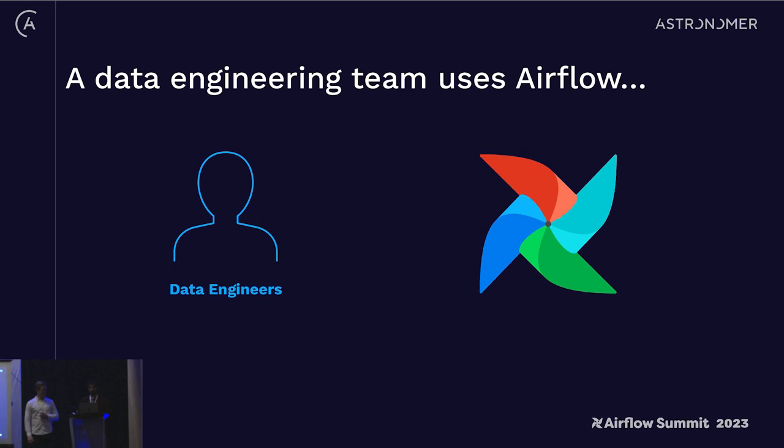Let's get into the actual talk. This is a journey we've seen many times, where a data engineering team will start to adopt Airflow. Usually when I give this talk I ask who in the room is using Airflow, but given that this is the Airflow Summit I figure that's a pretty overwhelming answer. These data engineers will do core ingestion, data modeling, etc., and really just deliver data sets with Airflow as their tool of choice.